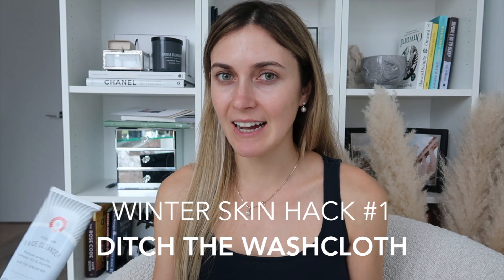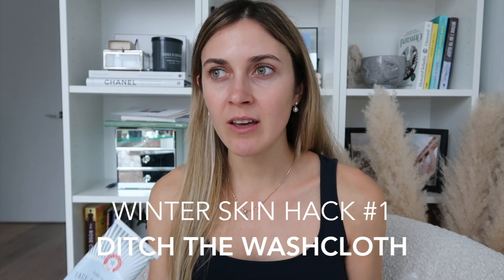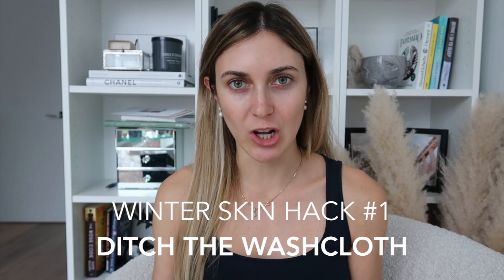I grew up using washcloths and only stopped this past year, but it has made the biggest difference. That's my first winter skin hack: removing that abrasive washcloth from your routine. The last thing you want to do when you start your skincare routine is irritate your skin. You want it to be as gentle and non-irritating as possible, so removing a washcloth has really made a big difference.